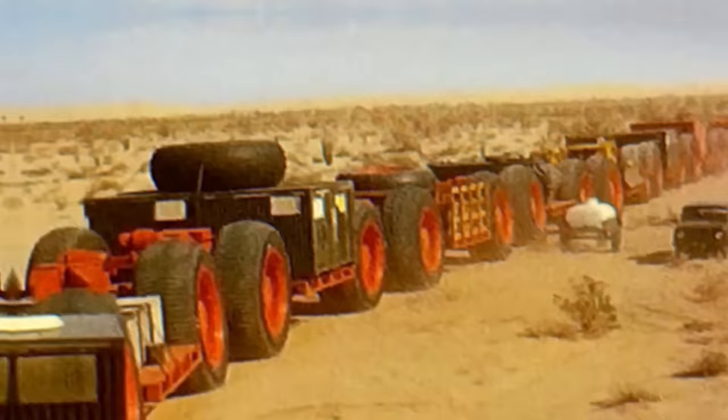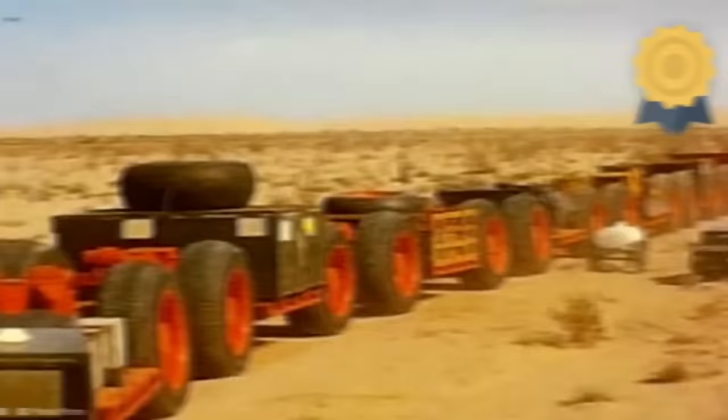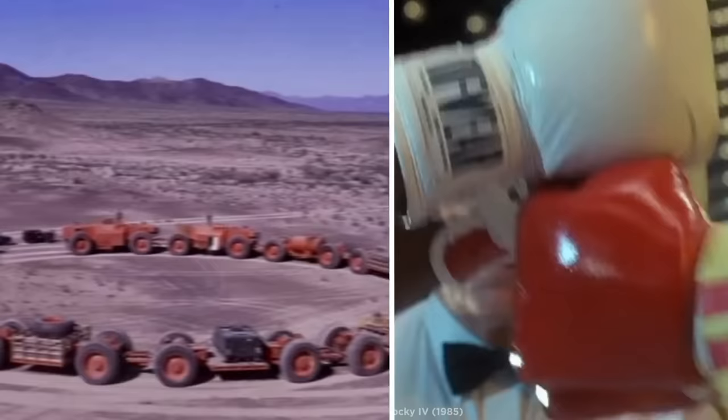Despite this, the TC-497's limitless maximum length means it has the potential to be the largest land vehicle ever, arguably making it the coolest thing to come out of the Cold War — well, other than Rocky IV, of course.